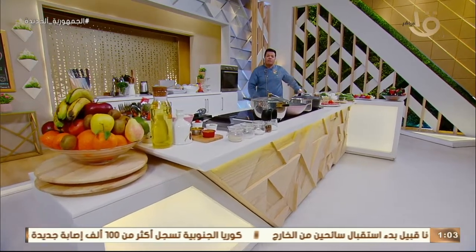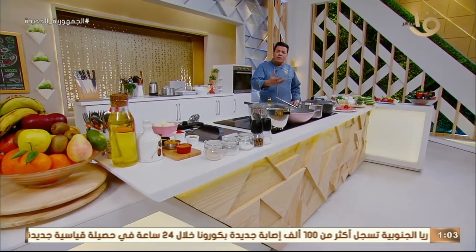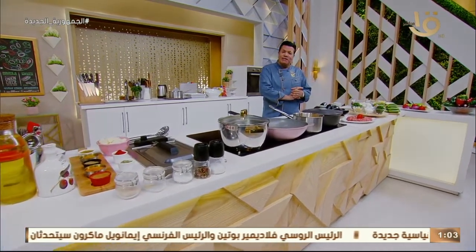حلقة مهمة جداً ومفيدة للمبتدئين في المطبخ، وخاصة اللي حابين يخشوا المطبخ ويعملوا اختراع. مقلوبة بالأرز والدجاج، والمشكلة لما عملها باللحمة المفرومة على طريقة المغازي.